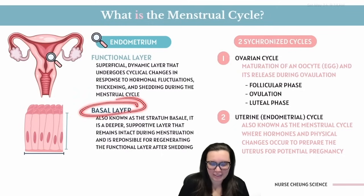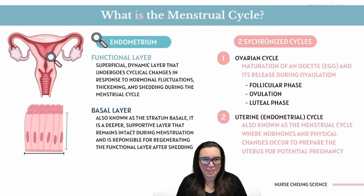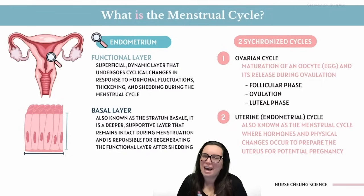Now the basal layer is the low-key but essential part of our endometrium. It's like the best friend who's always there to help build you up after a breakup. This layer is responsible for regenerating the functional layer after shedding.